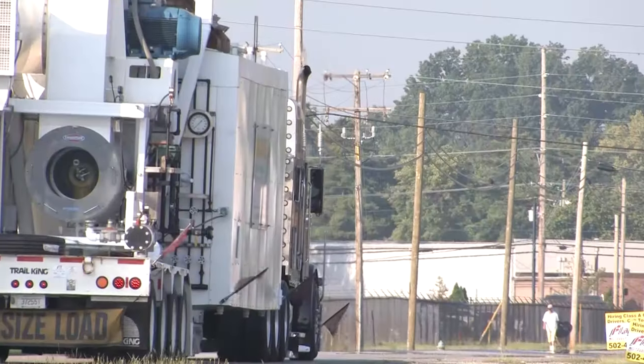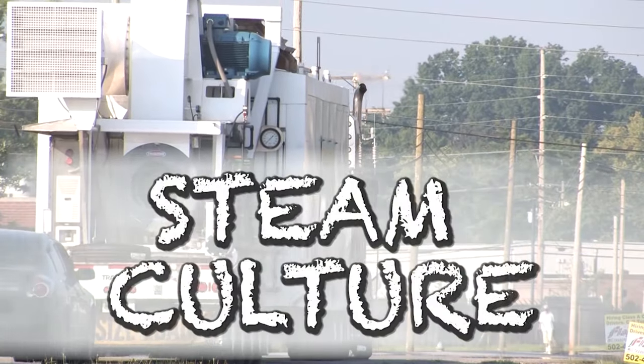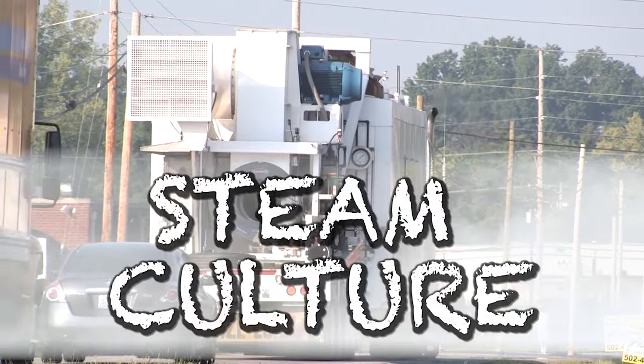Hey, if you're a scuba diver, I really think you're going to like today's episode of Steam Culture. Hang around, I'll see you in a second. Hey, I'm Brent, you're watching Steam Culture.